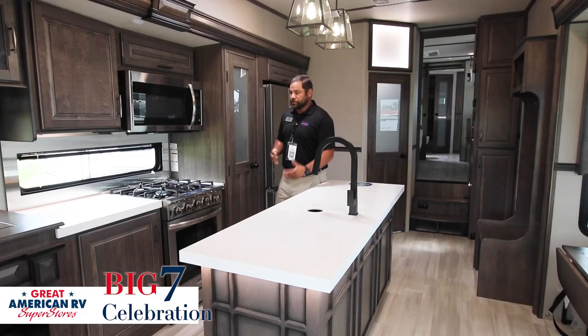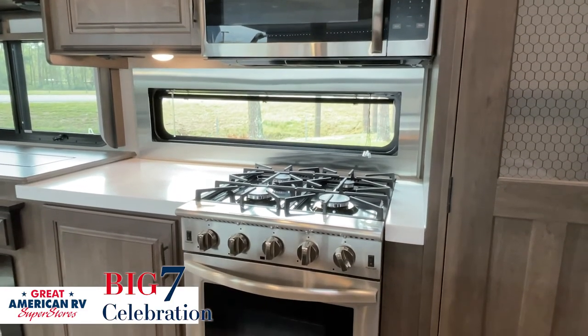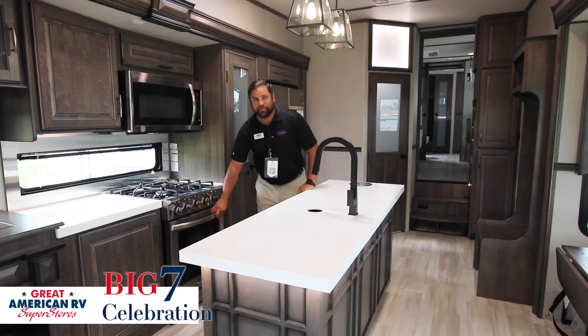Another residential feature that Grand Design has gone to is the large four-top gas burner as well as the giant residential-size oven, so theoretically you can come here and cook Thanksgiving dinner for everyone.